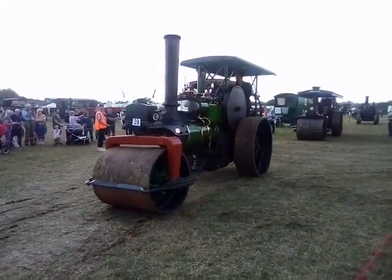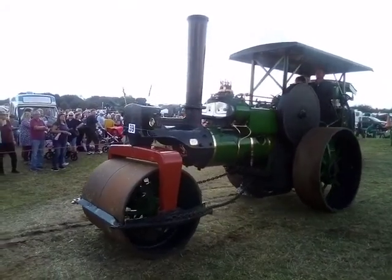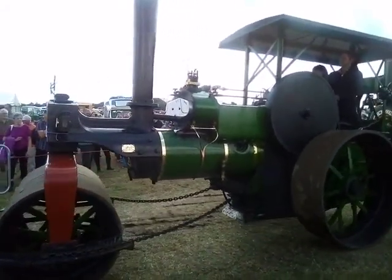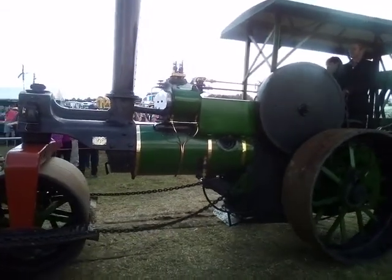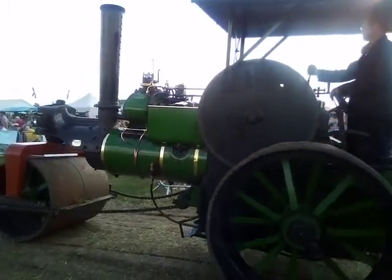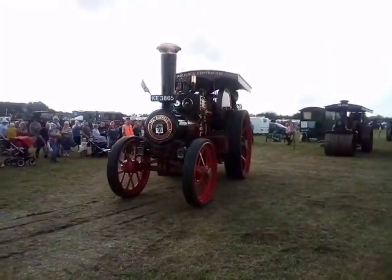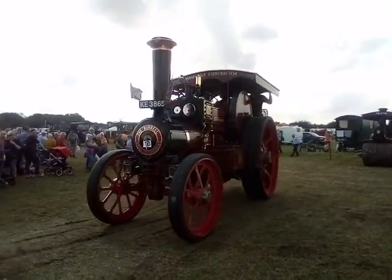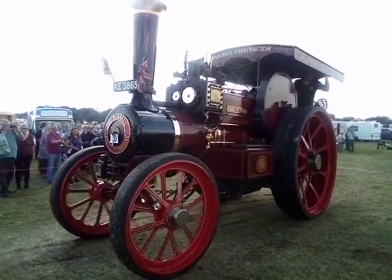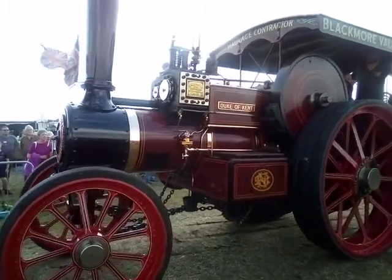An interesting point on this roller as it comes round: you can see the scarifier fitted on the rear wheel on your side. That's an implement for tearing up the road surface. You might think tearing up the road surface isn't a very good idea, but in the days before tarmac, roads were made of hogging and rolled in, and the road used to break up. With the scarifier you could drop tines into the road, break up the road surface, and roll it flat again. You'd control it with a little wheel just behind the rear roll. So that's George, the Aveling Roller.